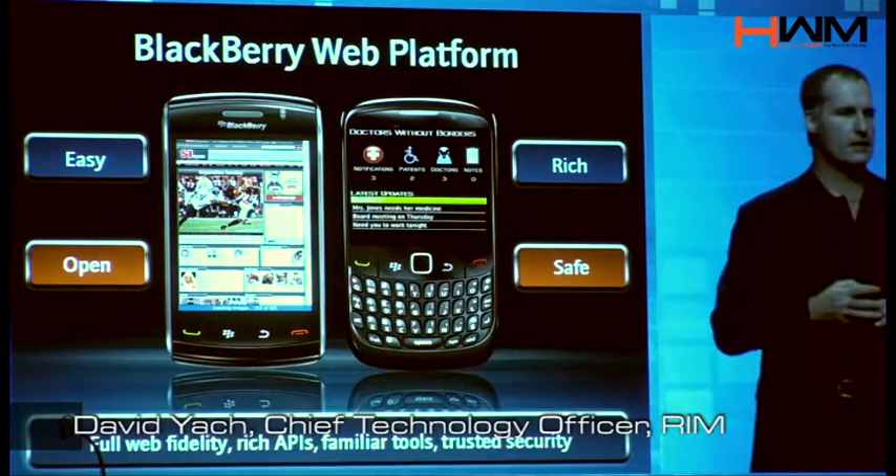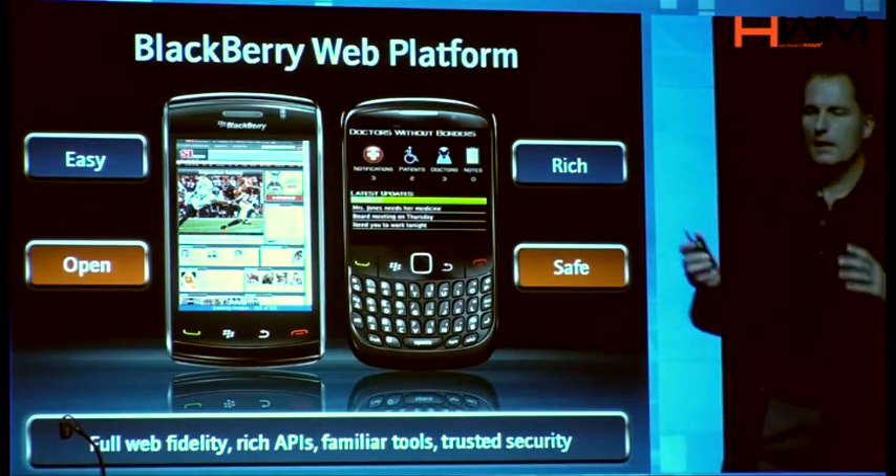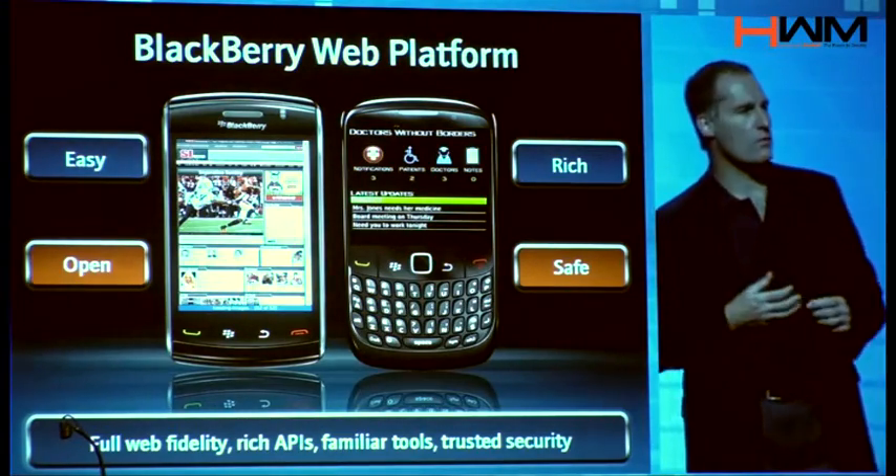Let me talk about the newer pillar, which is the web platform, for a little bit. Clearly, the mobile web is exploding, but how do you make a transformative web experience?